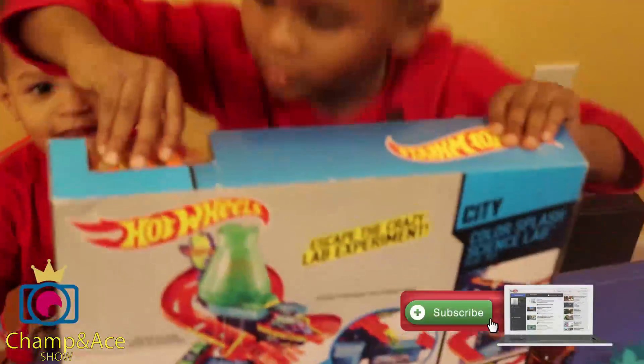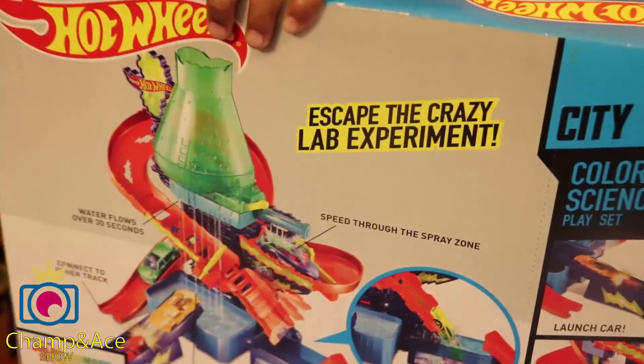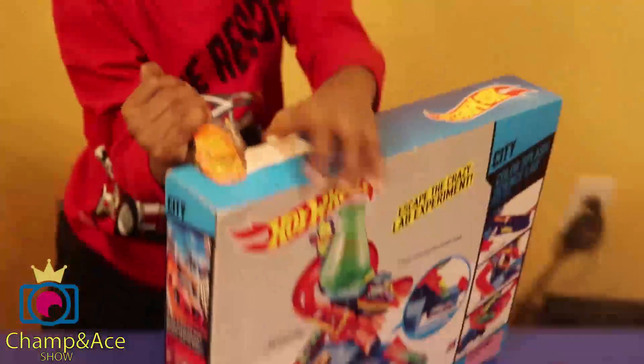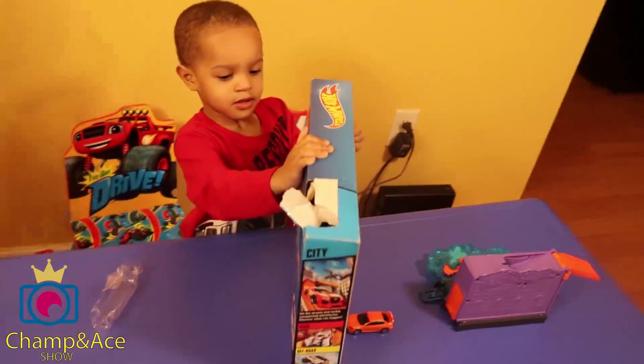Let's get this bad boy on the rocks. Escaped the crazy lab experiment — someone tried to break into it at the store. Probably was your brother. Ace was trying to get into it. I found a car! Color Splash Science Lab playset. Come on Ace, let's get this thing unboxed, Toy Unboxer!